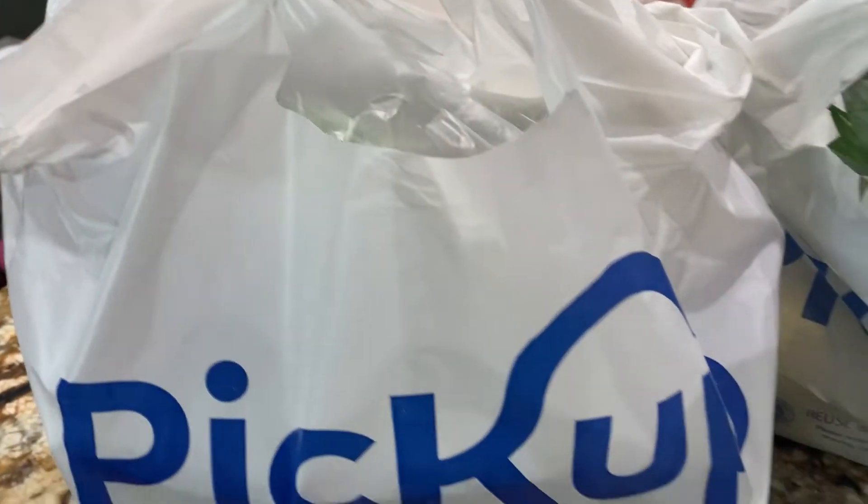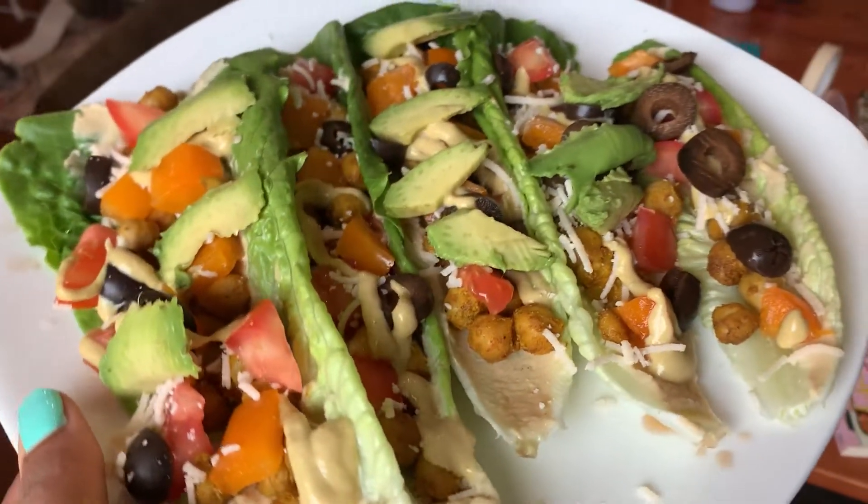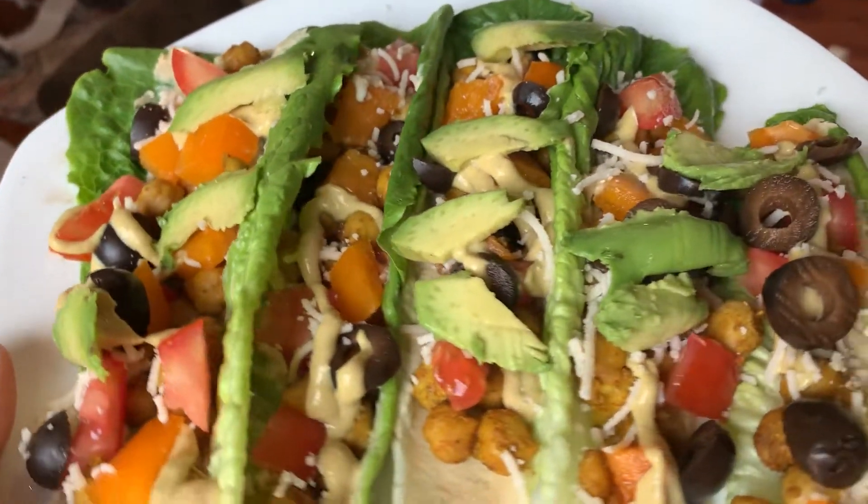Hello and welcome back to my channel. As you can see from the title, I'm going to be doing a healthy vegan haul today. Stay tuned to the end because I'm also going to be sharing with you these delicious romaine wraps.